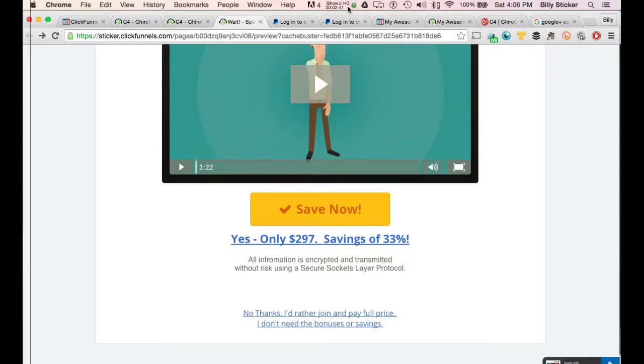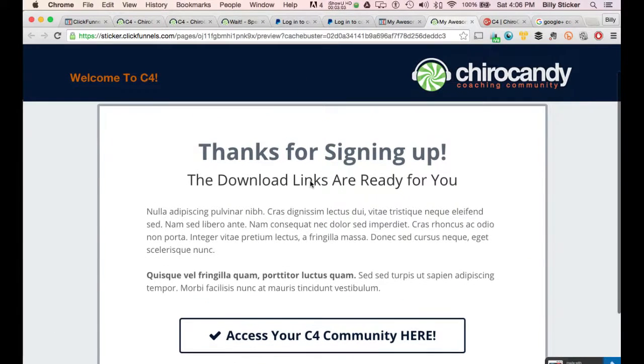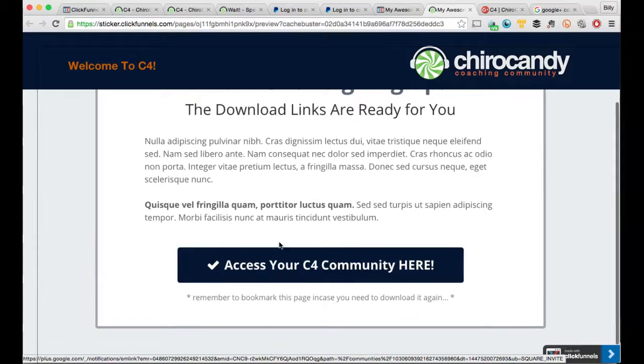If they click the 'No thanks, I'd rather join and pay full price' button down here, it takes them to the original offer they saw on the first page. All you do is set that up in PayPal — if you need help with that, just Google tutorials on setting up PayPal buttons. Then in PayPal, once everything is complete, I have them going to the Thank You page set up in ClickFunnels, which has the link to get them over to the membership community — in this case, a private Google Plus community.